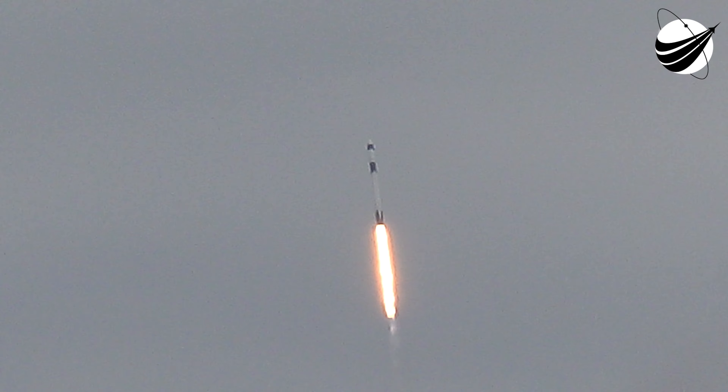We're at T plus 40 seconds into flight. Awesome shot looking at the Cape, where Falcon 9 has launched. We're coming up on the next major milestone — that's the point of maximum aerodynamic pressure. That's when the stresses on the vehicle will be the highest.